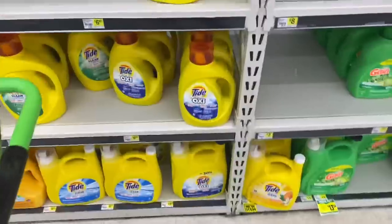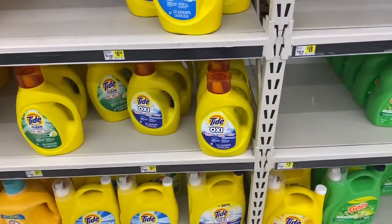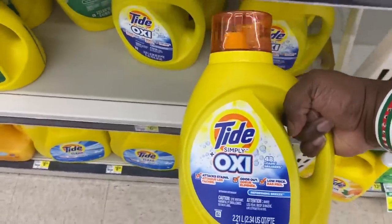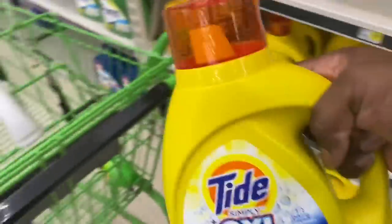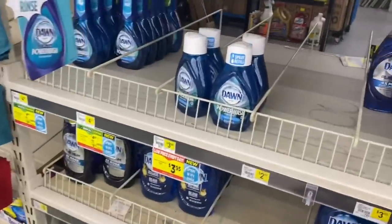Next item on the list, we'll be grabbing the Tide Simply Oxy laundry detergent. This particular one only attaches to the two dollar coupon that's available. It's 75 ounces — Tide Simply with Oxy is the business — and we're going to throw it in the cart.